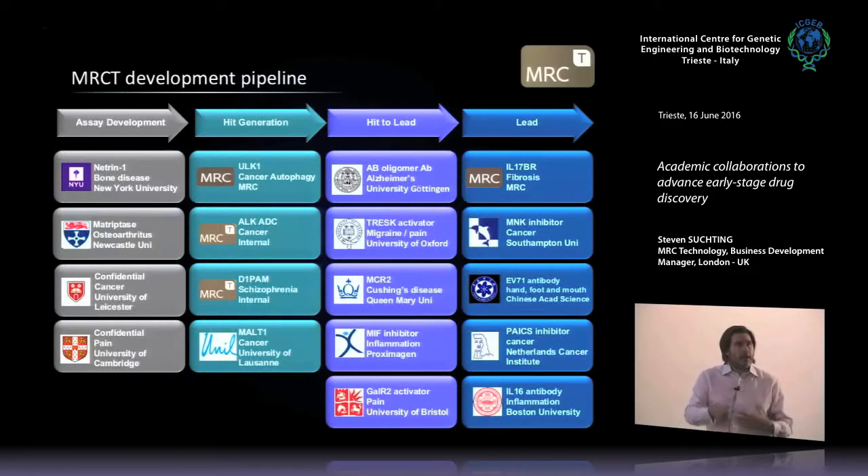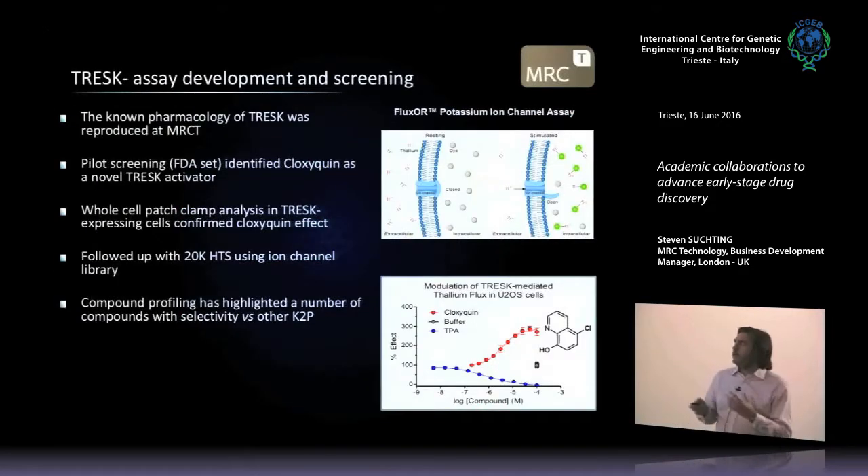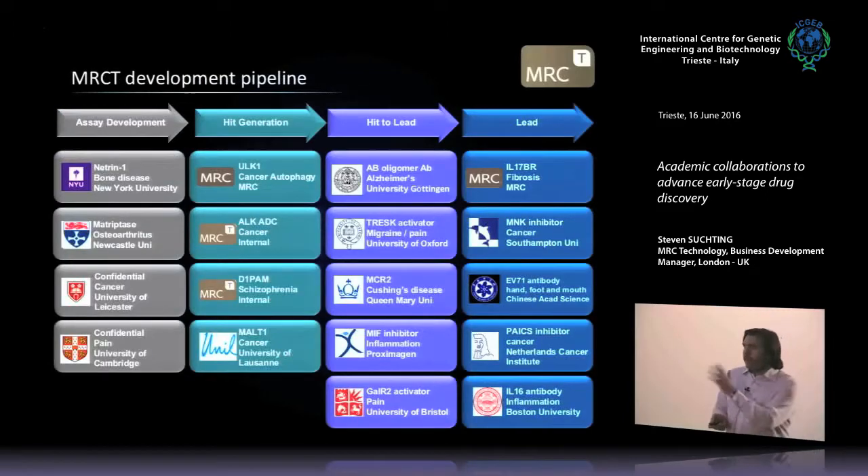Those case studies illustrate the types of evidence we want to see. We need confidence in the target, confidence in the linkage of the target to disease, confidence that modulating the target will have a therapeutic effect, and we have to know the target is tractable to drug discovery. These are the questions we ask when we assess new targets coming out of academic labs.